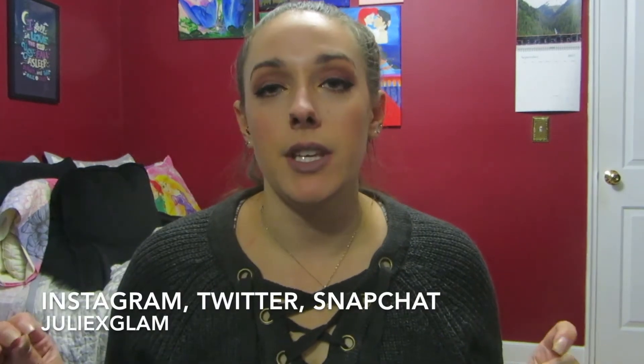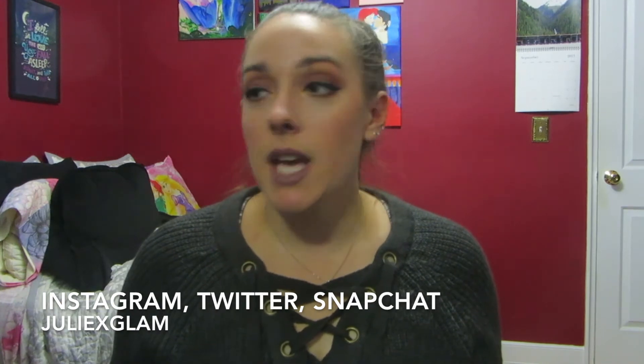Hey guys, welcome back. Today is going to be a fall Bath and Body Works haul. Every year for fall I go crazy with the fall candles and I just really can't help myself. They all smell so good and I just love lighting a candle, curling up under the blankets and watching a movie. I didn't get too many candles but I wanted to share what I did pick up, because I have a few left over from last year that I didn't burn, so let's just jump right into it.